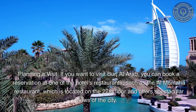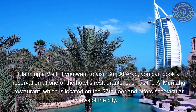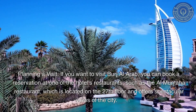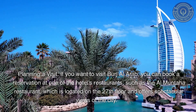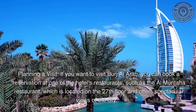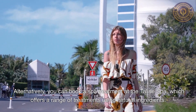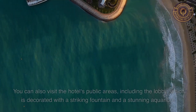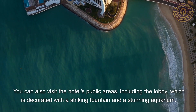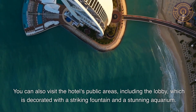Planning a Visit: If you want to visit Burj Al Arab, you can book a reservation at one of the hotel's restaurants, such as the Al Muntaha Restaurant, which is located on the 27th floor and offers spectacular views of the city. Alternatively, you can book a spa treatment at the Taliz Spa, which offers a range of treatments using natural ingredients. You can also visit the hotel's public areas, including the lobby, which is decorated with a striking fountain and a stunning aquarium.